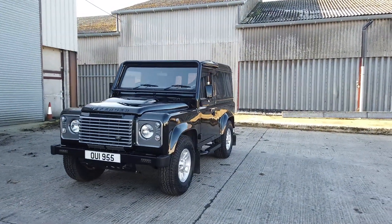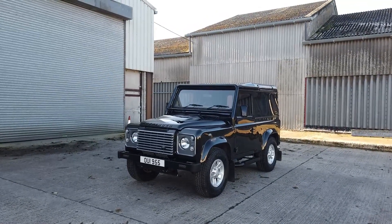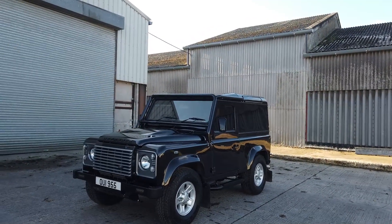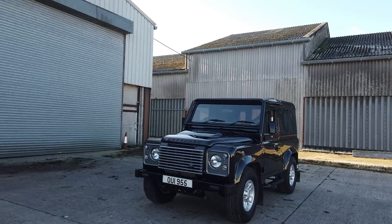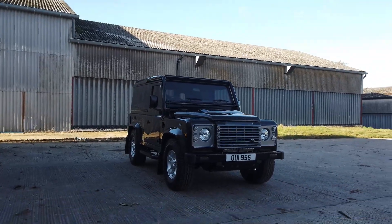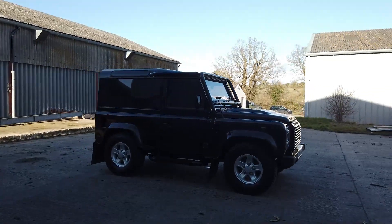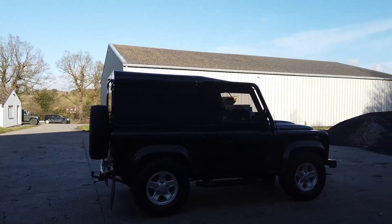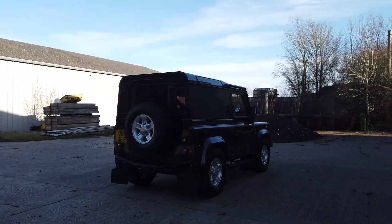Hi everybody, this one's just come in as a part exchange against our 2014 110 utility. It's a 2008 County but with full excess spec — air conditioning, heated seats, and electric windows. However, someone has spent about £19,000 on performance upgrades, so it's been through the full suspension upgrade, live tuning turbo remap, intercooler — it's fully, fully tricked up. This came in part exchange and it's a vehicle we're going to sort of sell as-is.